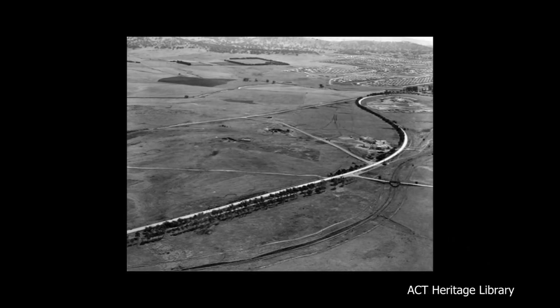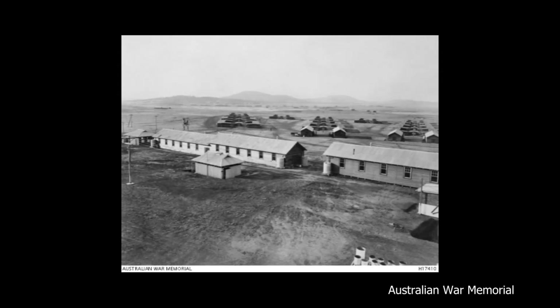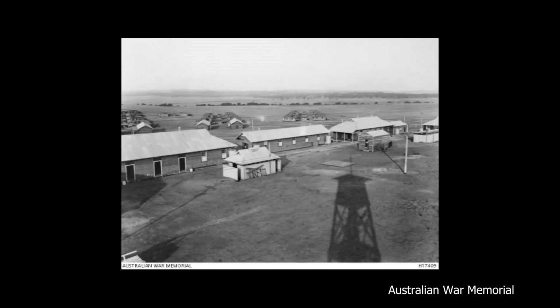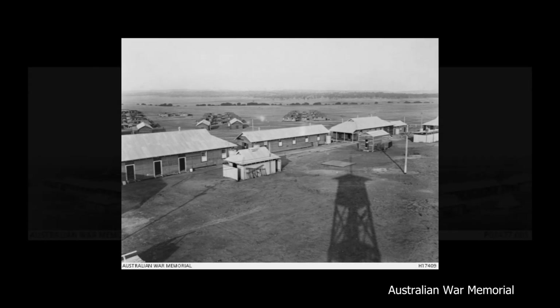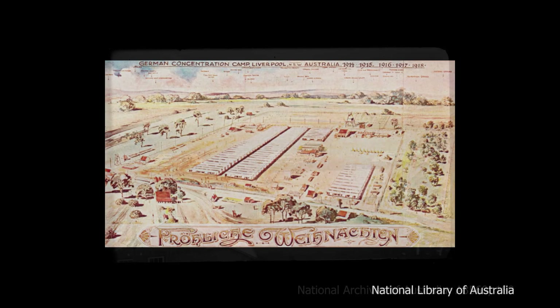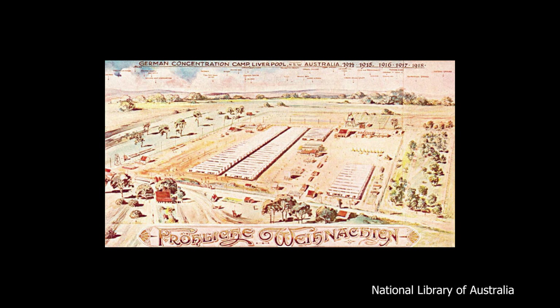This changed with the construction of the Molonglo internment camp in 1918. China had recently entered the First World War on the side of the Allies and began a mass deportation of German and Austrian nationals living in Chinese territory. A number of internment camps were built all across Australia, and Molonglo was a late addition, opening in April 1918, housing a total of 150 families.